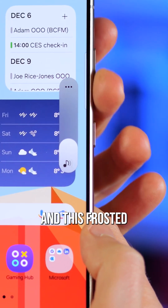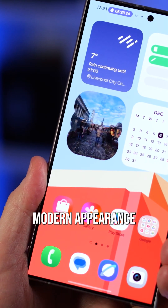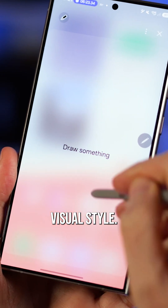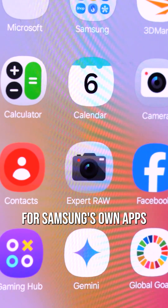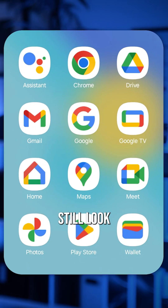Transparency and this frosted glass effect is more prevalent throughout One UI now, giving it a more modern appearance and, yes, aping a little bit of Apple's established visual style. There's a new colour palette for Samsung's own apps that aims to make them easier to spot at a glance — it's a far cry from the Google app icons, which very much still look all the same.